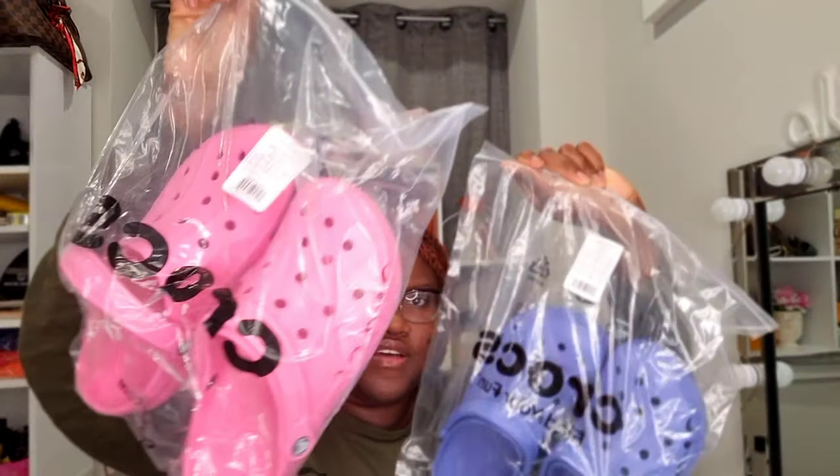Okay, so it came in this bag right here. I'm trying to open it. Here are the two pairs of Crocs that I have — these are both Bea Clogs.